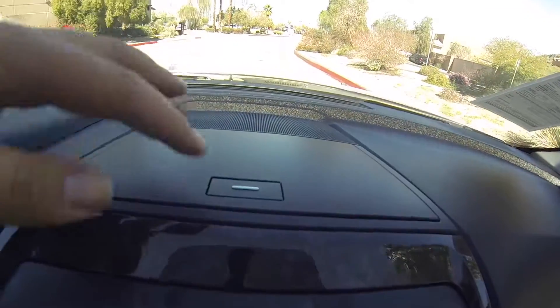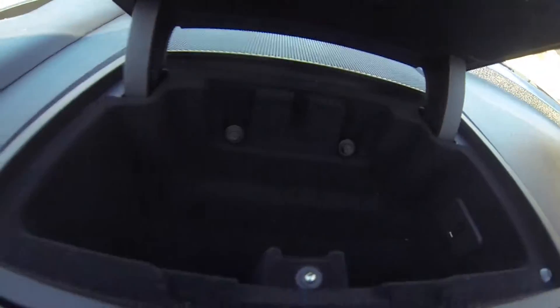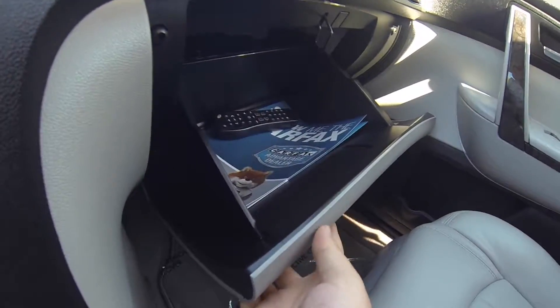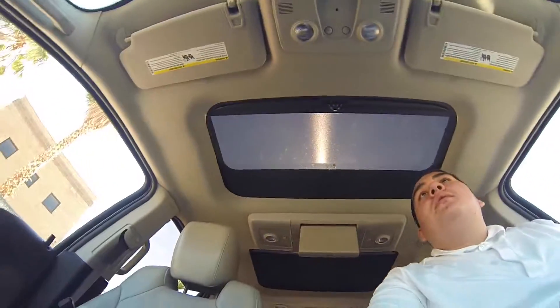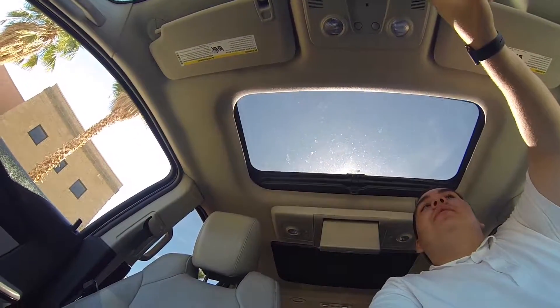Programmable garage opener. Armrest. Here's the sunroof in action.